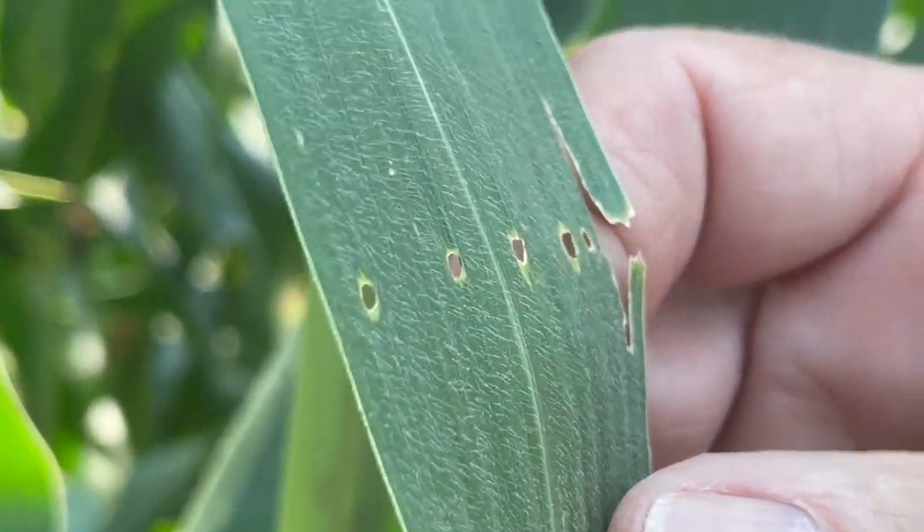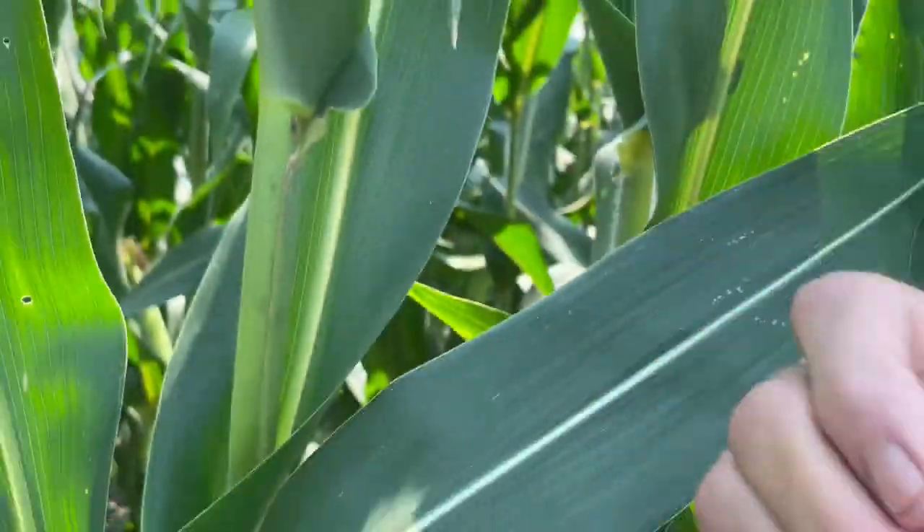So what can we do from a non-GMO crop standpoint? First of all, intensive scouting — knowing what's going on out in the cornfield. Making sure that we're timing our insect application for European corn borer to the time of when they're moving from the whorl and towards the stalk.